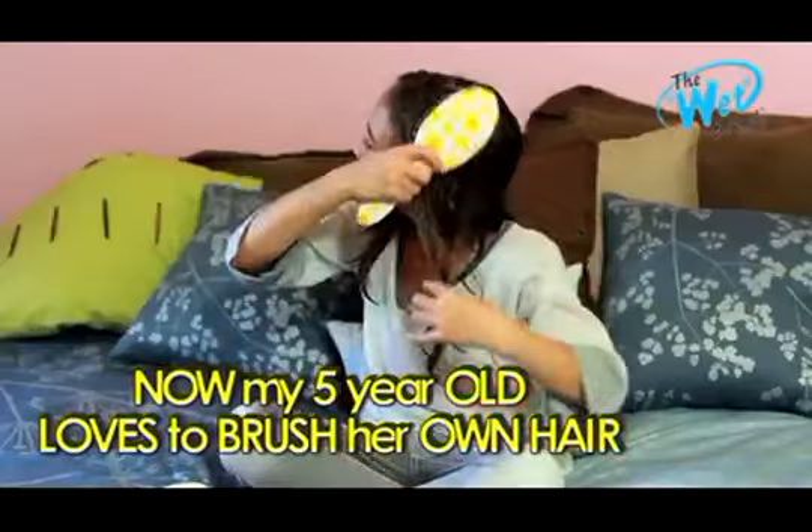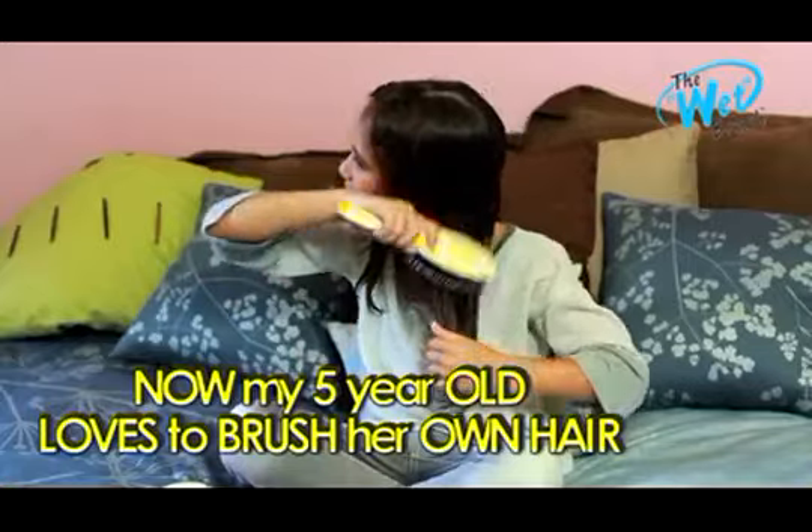Trying to comb through my five-year-old daughter's hair after a bath is a nightmare, but now with the wet brush, she can comb through it all on her own and she loves that it doesn't hurt.